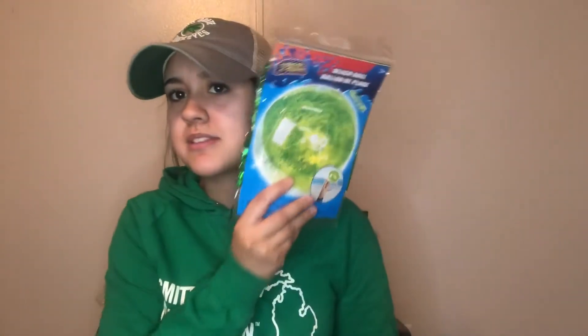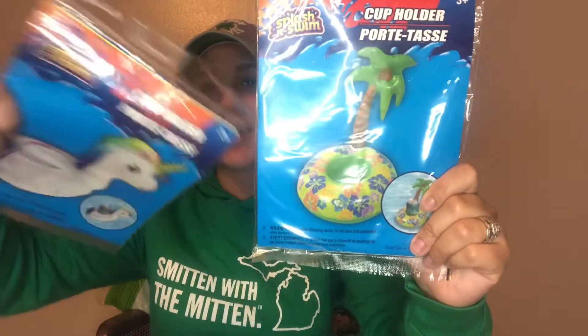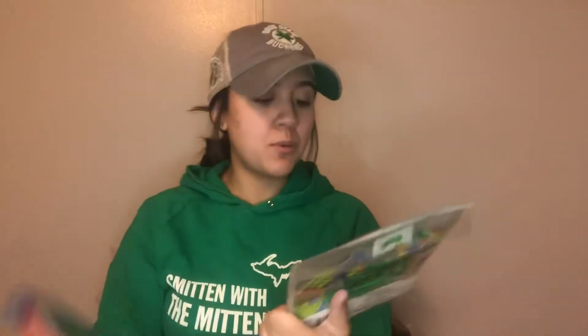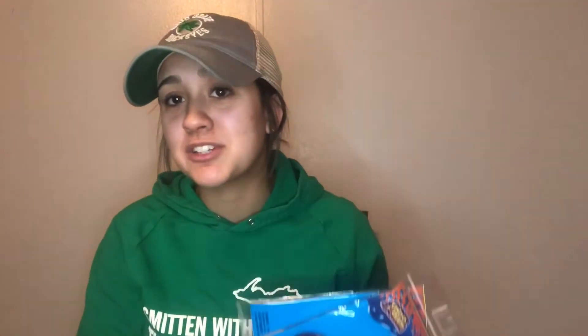I also grabbed a beach ball, and I found these drink holders — so cute! One is a palm tree and one is a unicorn. They're nine and a half inches. I'll probably bring these to my cousin Miranda's house and we'll let our drinks float around, or put sippy cups in them since we're both moms with toddlers.